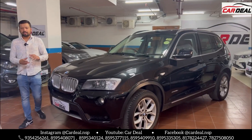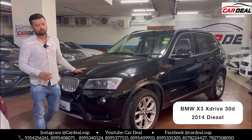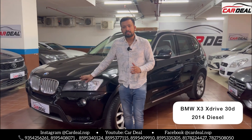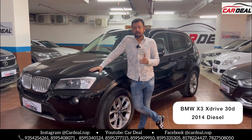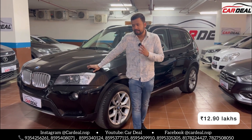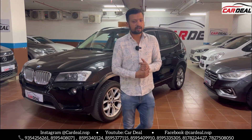Let's talk about the details and price. 2014 model, second owner, HR number, 65,000 km. This is a diesel car. The price of the BMW X3 is only 12,90,000. You can try the price in the market — you won't find it at this price.